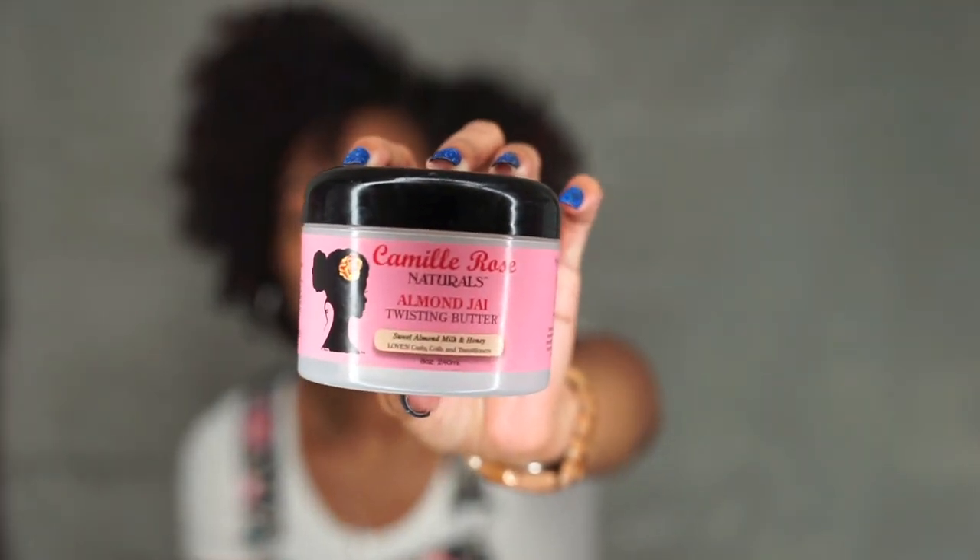Since we're talking about Camille Rose, I'm going to show the Almond Jai Twisting Butter. I think I've shown this in every one of my videos, and truly, for my go-to styler — especially if I'm doing a braid out or twist out — nine times out of ten I'll probably be using this. Unless I'm trying a new product or a different line, my go-to styler will hands down be the Almond Jai Twisting Butter.